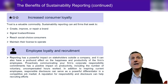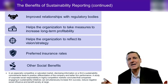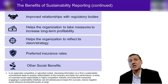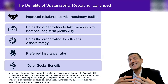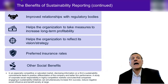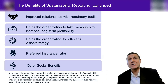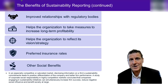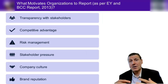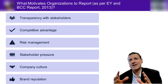There are lots of other benefits as well: improved relationships with regulatory bodies, because a lot of regulation is coming down the pipeline from the EU and the SEC in the US; it helps the organization take measures to increase long-term profitability; it helps reflect on strategy, which we'll discuss in the second half of this unit; preferred insurance rates — not just preferred lending rates but also insurance companies will give you a benefit; and there are other social benefits not yet even mentioned.